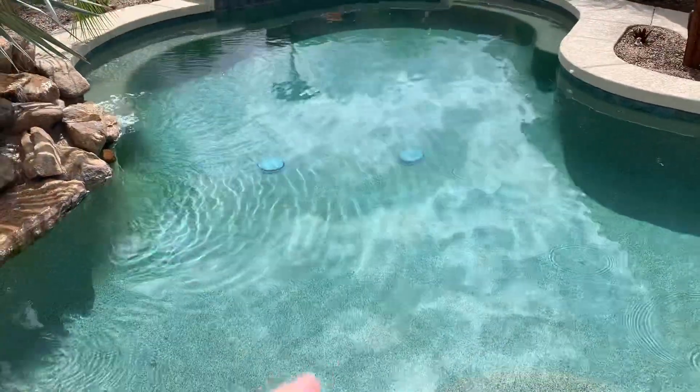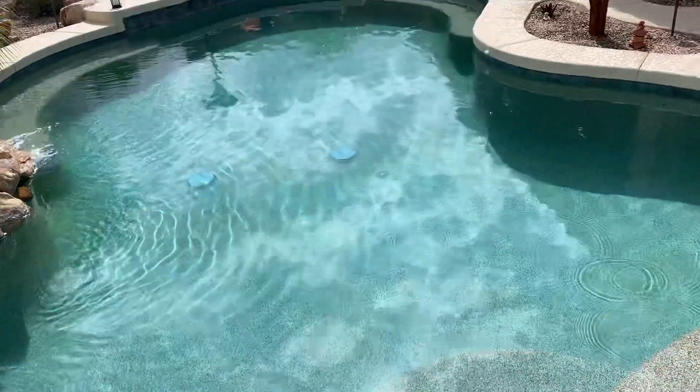This pool goes to five feet deep in the middle and then three feet on each side, which is actually pretty neat.